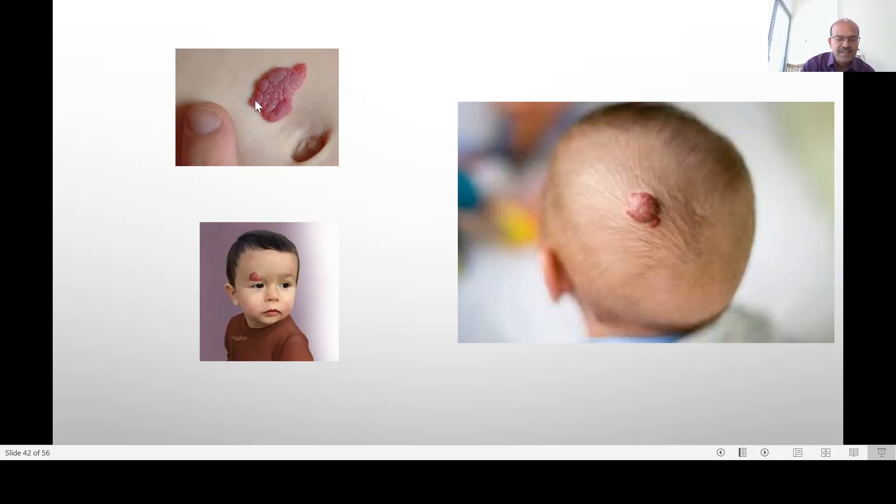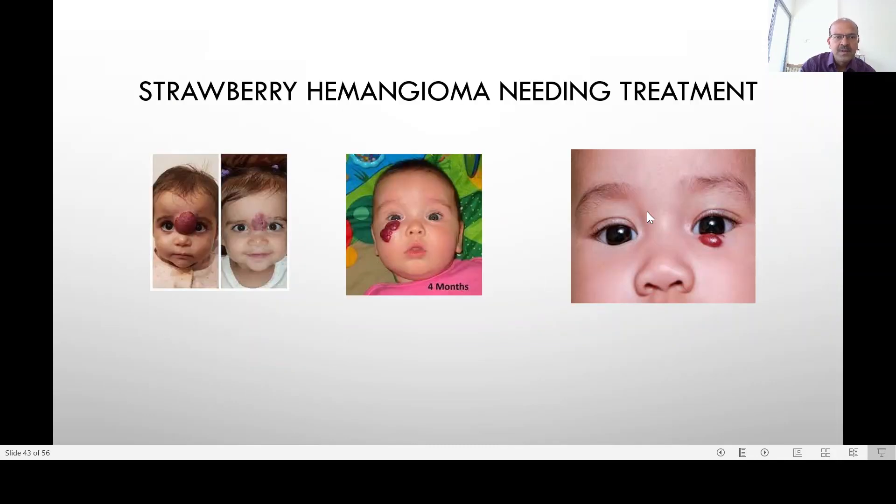Whether hemangiomas need treatment mainly depends on the location. This is a before and after image of a large one next to the nose and eyes. This one is just below the eyes — if it grows or ulcerates there is a risk, so we have to treat it. This one is on the lower eyelid.